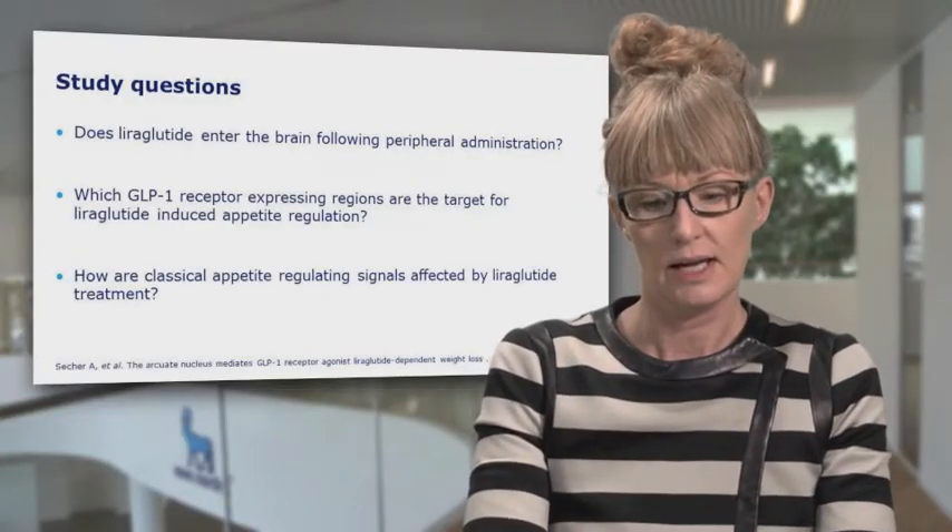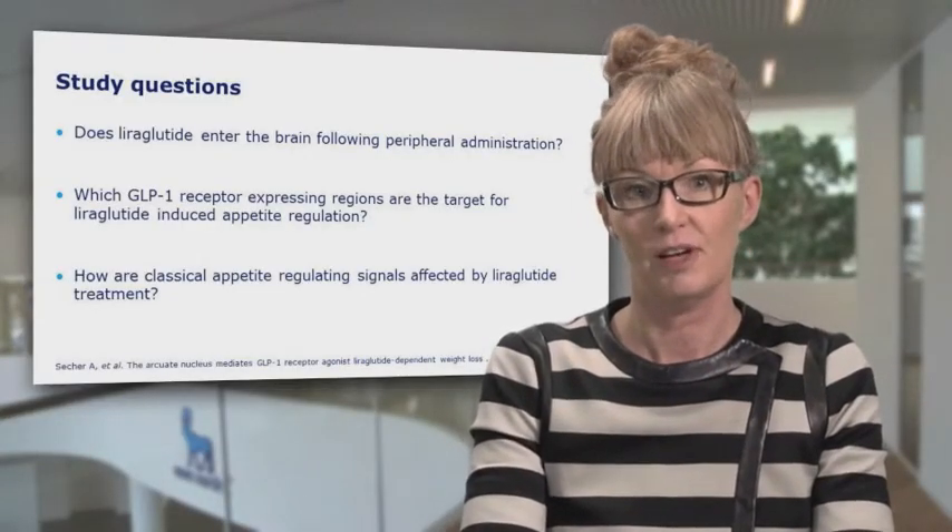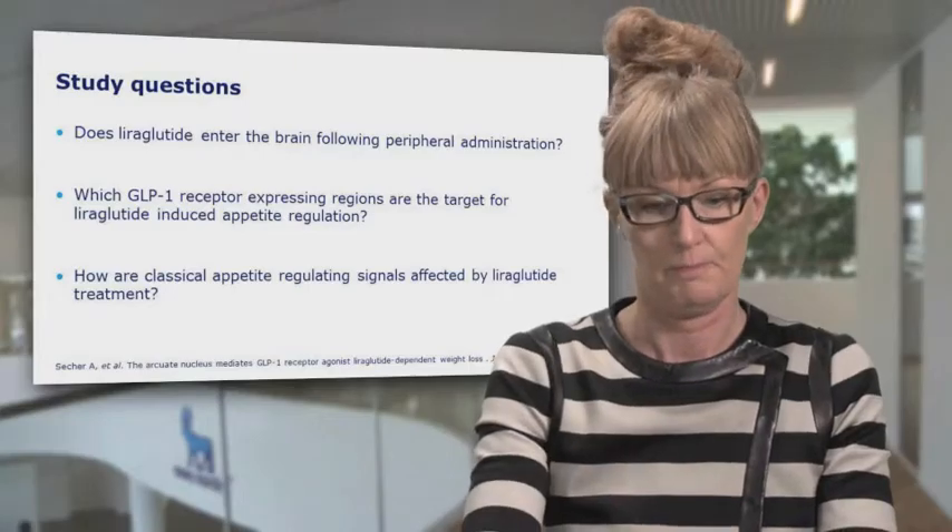When looking at the classical appetite-related signals, we used a rat model where we compared liraglutide not only to a normal control group, but also to a group of animals that had been restricted in their food intake so that they weighed the same as the ones on liraglutide.